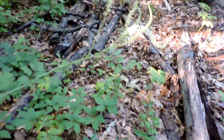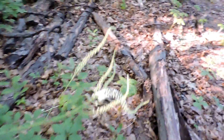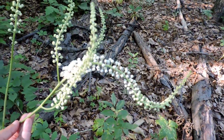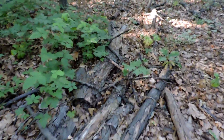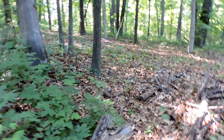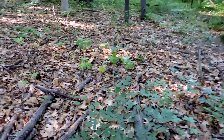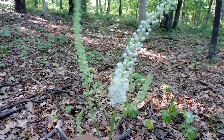It produces these large, large flowers. This is one of the largest of our woodland wildflowers, and this one is just starting to bloom. When it is in bloom, it's actually a pretty showy flower. Let me find one that's more typical — there are a couple right here that are starting to bloom.